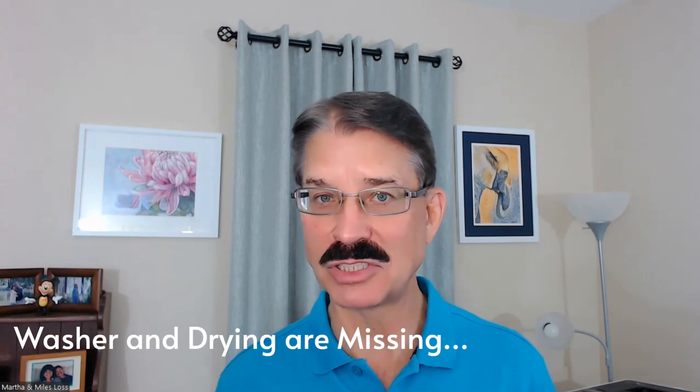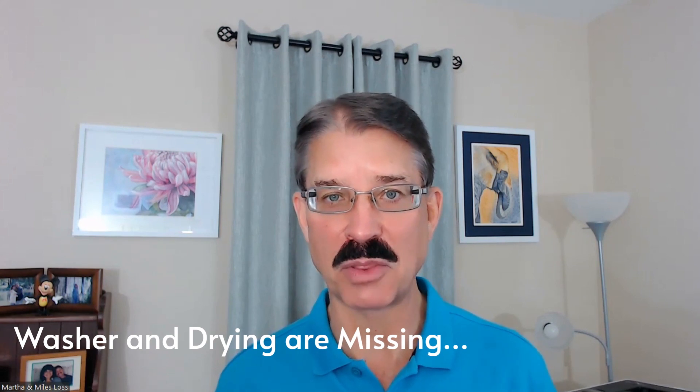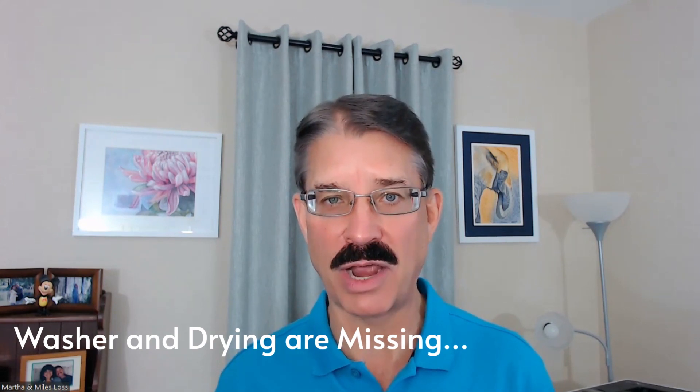Hello, I'm Miles and Martha Laws, your local real estate expert. So the seller's going to include some items they don't necessarily need to include with the sale of the property — let's say a washer and dryer.